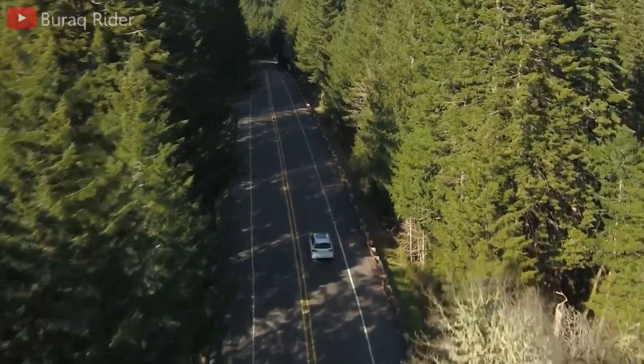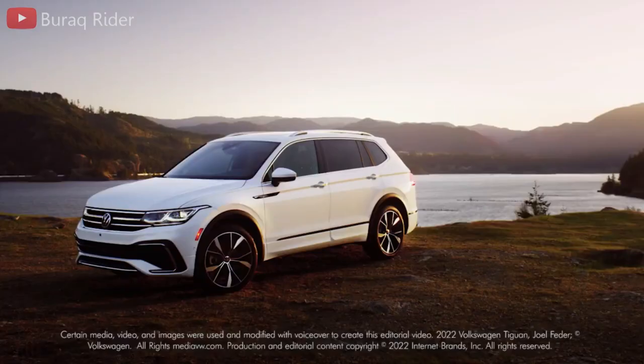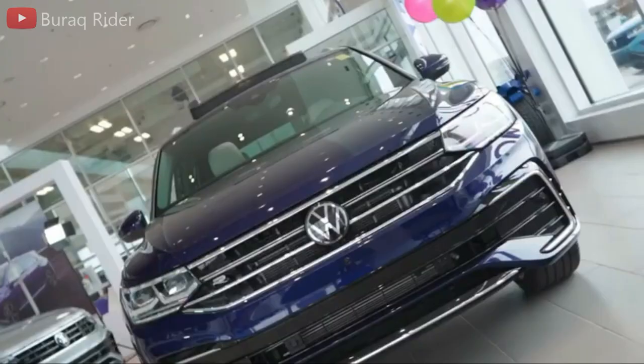Hey everybody and welcome to the channel. Today in this video I'm going to make a review for the Volkswagen Tiguan 2023. If you stay to the end, I will show you multiple features like interior, comfort, technology, and price. But first of all, don't forget to like the video and make sure to subscribe — let's do it.